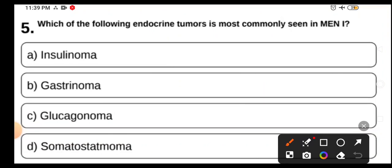Which of the following endocrine tumors is most commonly seen in MEN1? Insulinoma, gastrinoma, glucagonoma, or somatostatinoma? MEN1, MEN2A and MEN2B are very important topics — make sure to review them before the exam.